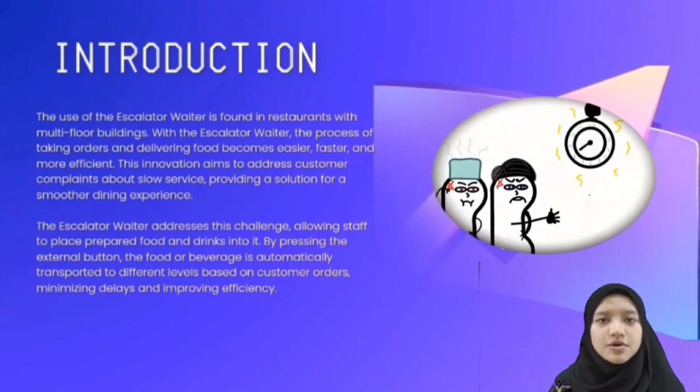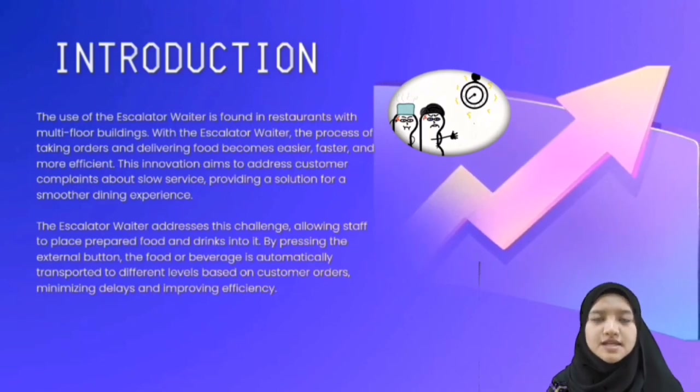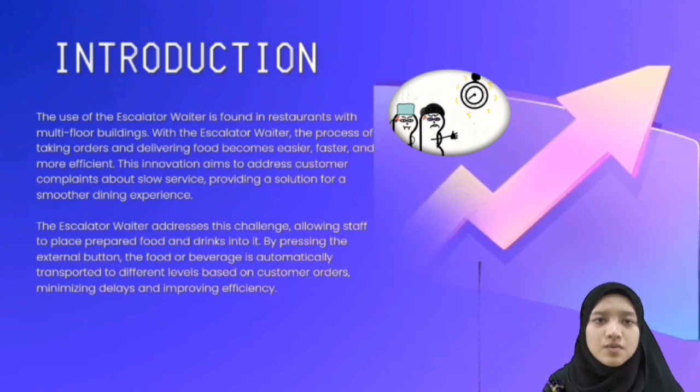This innovation aims to address customer complaints about slow service, providing a solution for a smoother dining experience. In a busy restaurant, staff struggle to serve meals and clean tables properly. When a restaurant is crowded, manually carrying leftovers and utensils to the kitchen can be time-consuming. The escalator waiter addresses this challenge, allowing staff to place prepared food and drinks into it.